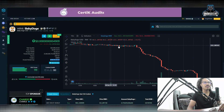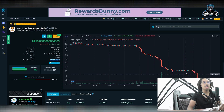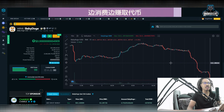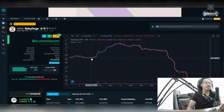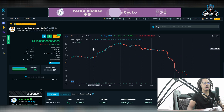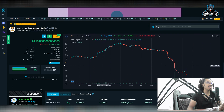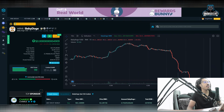You can see this huge downtrend from whales selling — big dips right here from whales dumping. The whales have just been selling Baby Dogecoin like crazy. And over here, all this green — those green candlesticks — that was when Baby Dogecoin announced it's releasing their NFTs, their marketplace, their debit cards, their exchange, everything. Then the whales ruined it and the price went back down.